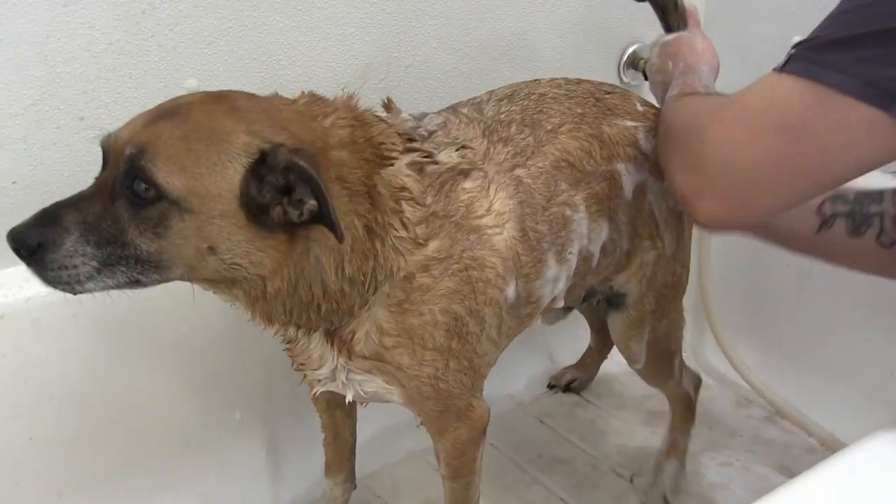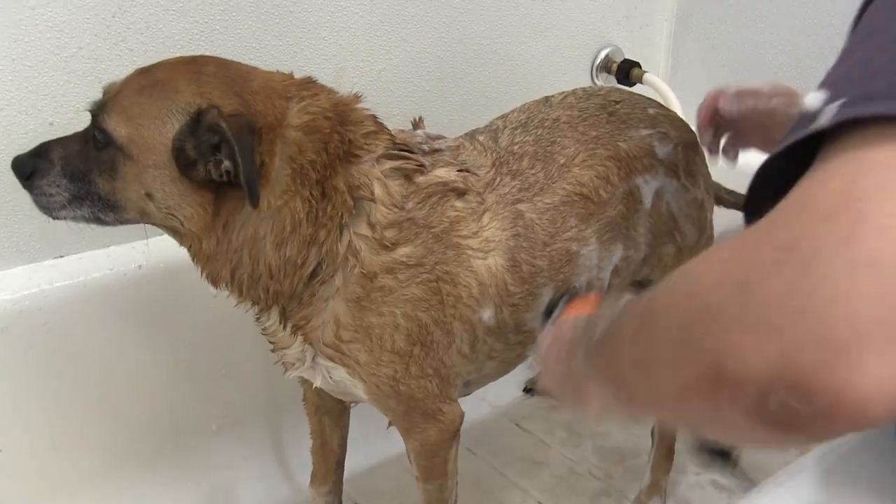Dogs should be bathed probably at least every four to six weeks.